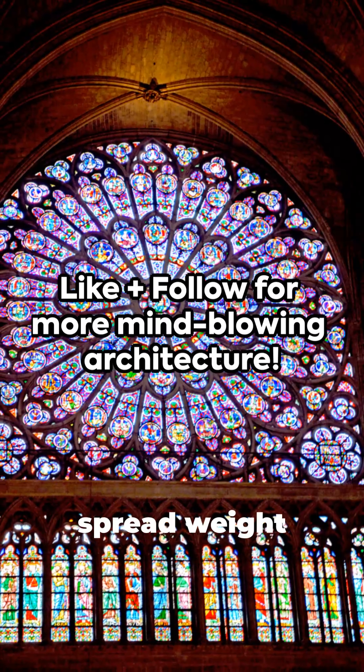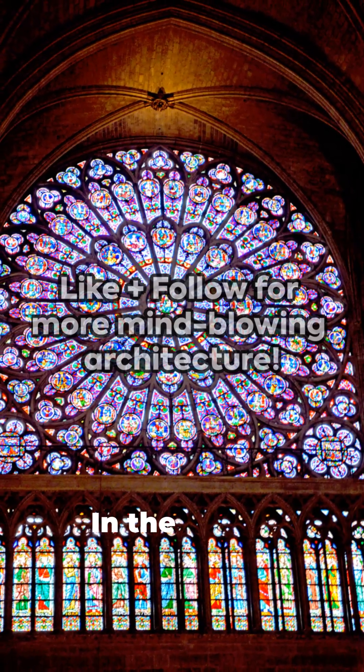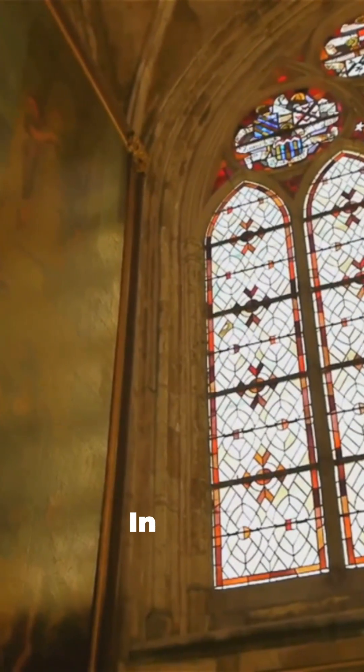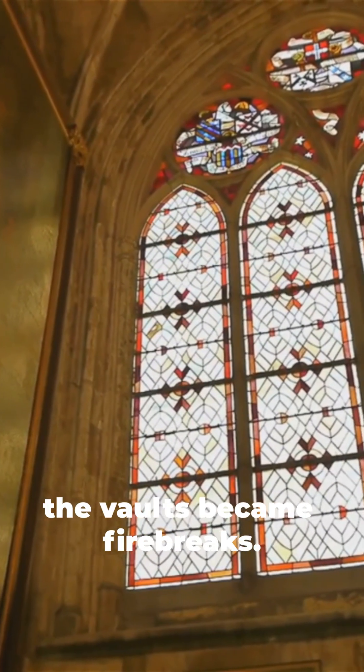Rose windows spread weight through tracery. In the 1800s, iron ties stiffened spans. In 2019, the vaults became firebreaks.